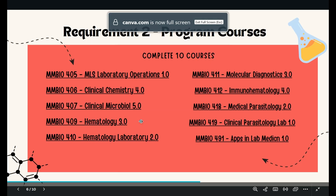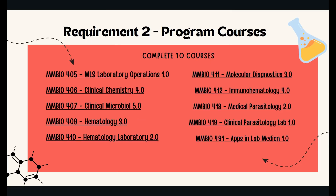The second requirement consists of taking classes such as MLS Laboratory Operations, Clinical Chemistry, and Molecular Diagnostics. All these classes will be taken once you are accepted to the program. The list of these requirements can be found in the catalog and map sheet.